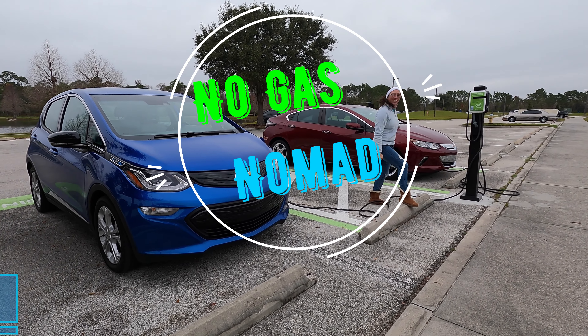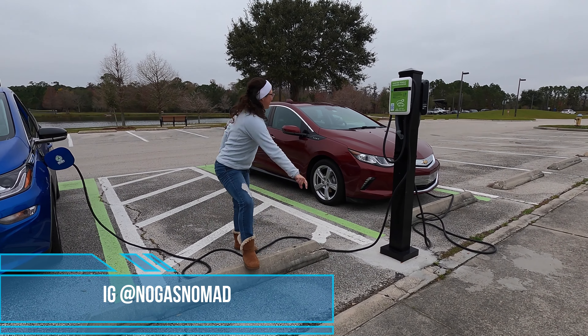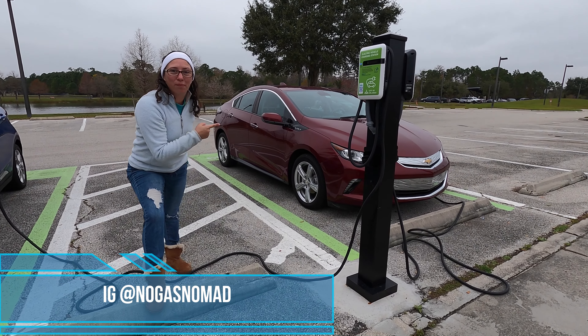Hey guys, look what I found. It's the precursor to my car. This is the car I looked at buying before buying my car.